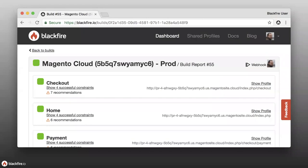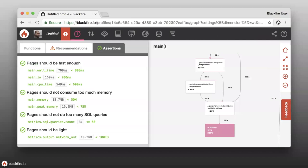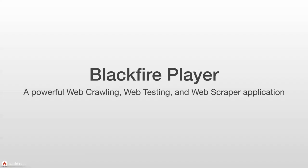When all done, you get green or red for the entire build depending on whether any scenarios failed. If any scenario fails, the build itself is considered a failure. Clicking into any of these profiles takes you straight to the assertions tab, so you can see right away how that page performed. We also have a more advanced way to create builds using the Blackfire Player — new functionality that is essentially a web crawler enabling more complex web testing scenarios.